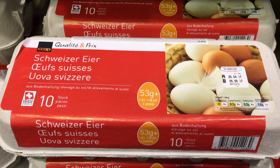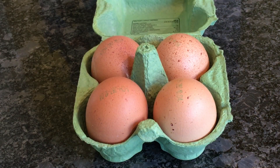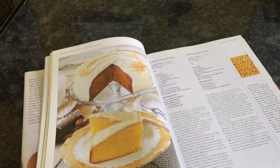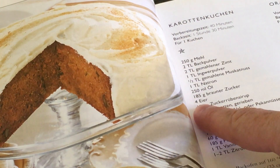Firstly it's the way they're sold. I grew up with eggs by the dozen or half dozen, so boxes of twelve or six. But here things are suitably continental, very metric, so you get boxes of ten or even fifteen. But not only that, you get boxes of four. Most cake recipes require four eggs, so if you're baking a cake you can buy your four eggs, make your cake. No annoying leftovers.